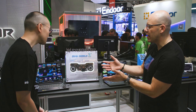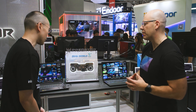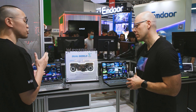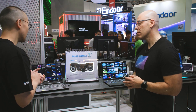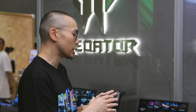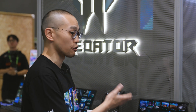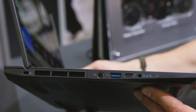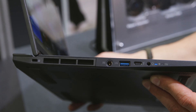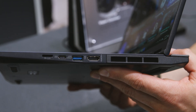The Helios Neo 14 AI features an OLED panel with up to 2.8K resolution. It has a thermal solution using the 5th generation Aeroblade fans, Vortex Flow, and heat pipes. Memory goes up to 32 gigabytes and SSD up to 2 terabytes. It also comes with Thunderbolt 4 and Wi-Fi 6E — a fully loaded system for gamers on the go.